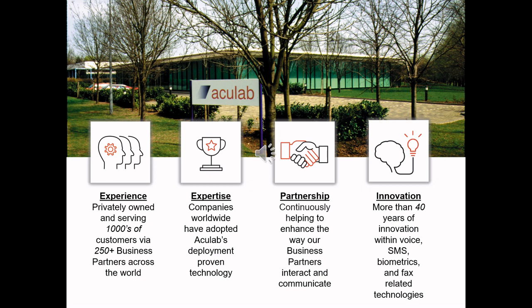So who are Acculab? That is our UK headquarters in Milton Keynes. We also have a US office located in Boston, Massachusetts. Since 1978, we have constantly innovated through telecoms and speech processing to where we are now, also offering communications platforms as a service, AI-enhanced AMD and biometrics capabilities.